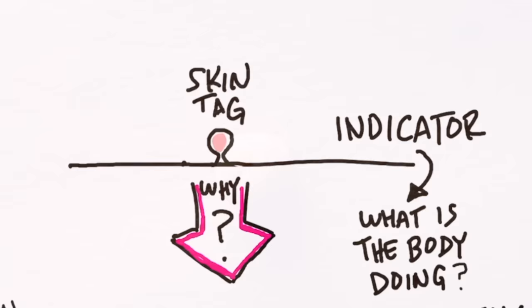More importantly, it's essential to understand why you have skin tags or warts in the first place. A skin tag or a wart is an indicator — it's your body's way of communicating that there's something else going on that you should pay attention to. The purpose of this video is to really understand the why behind the symptom, so not only can you get rid of it, but to make sure it doesn't come back, because there are other problems that are probably existing right now in your body related to this underlying cause.